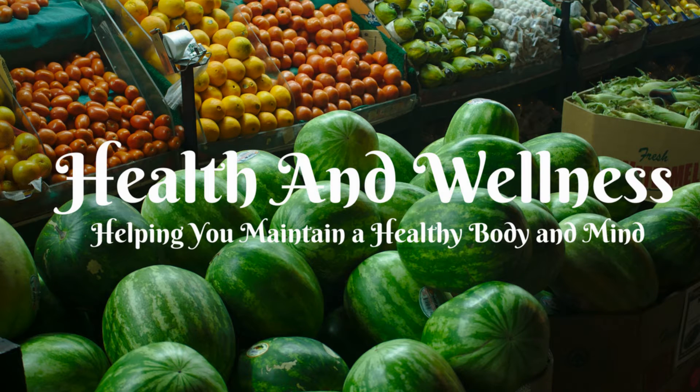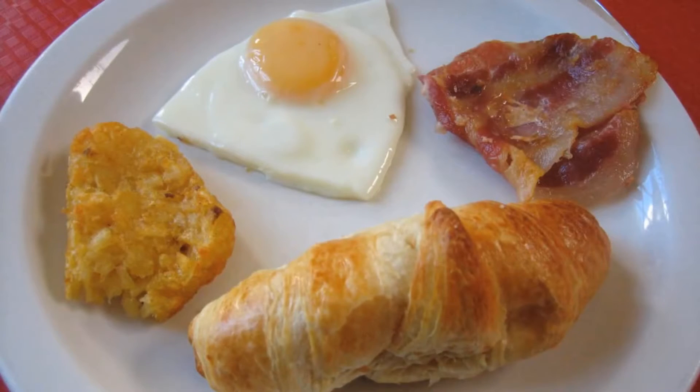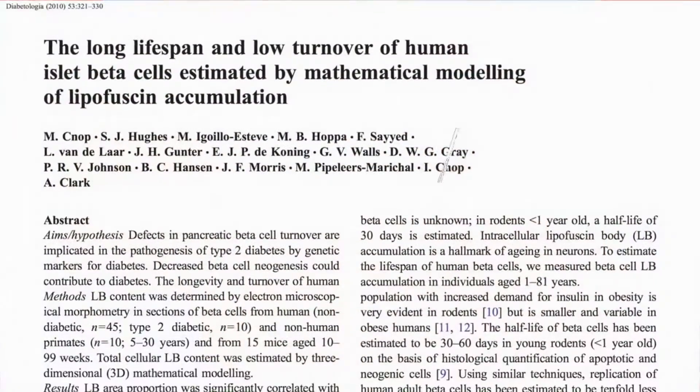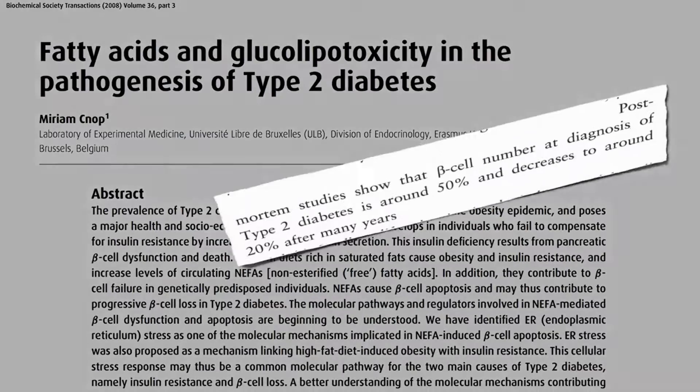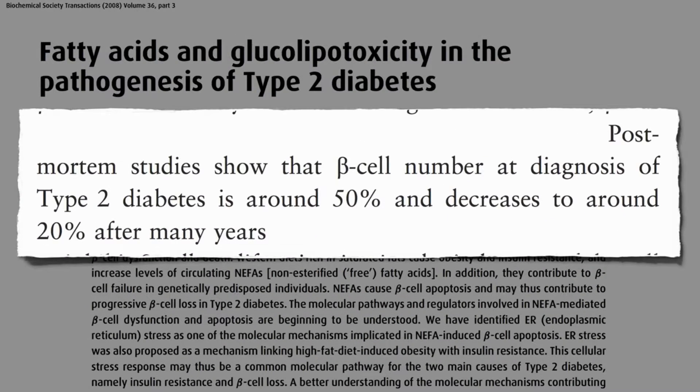What is the insulin-producing beta cells in our pancreas? After about age 20, we may have all the insulin-producing beta cells we're ever going to have in our pancreas, and so if we lose them, we may lose them for good. Autopsy studies show that by the time type 2 diabetes is diagnosed, we may have already killed off half of our beta cells.